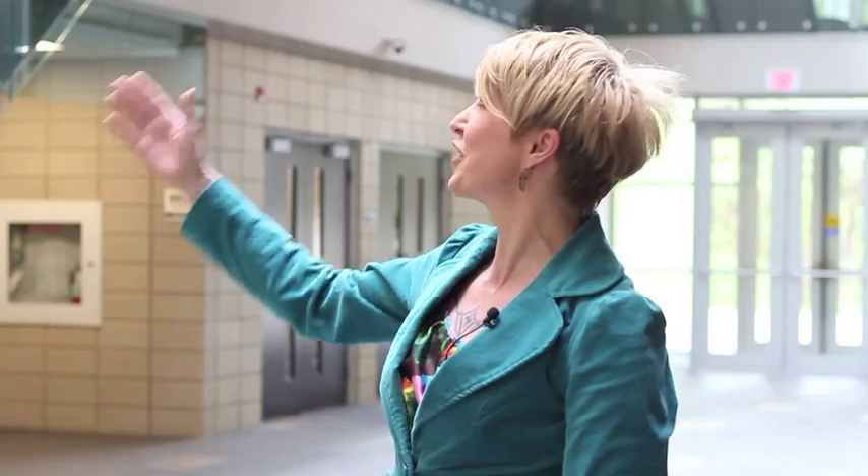Hi, I'm Dena Ramsey with the Faculty of Environment here at the University of Waterloo, and we are standing in the Minto Atrium of Environment III.